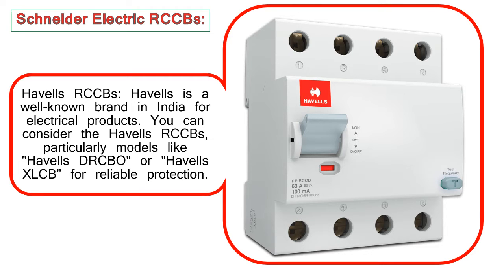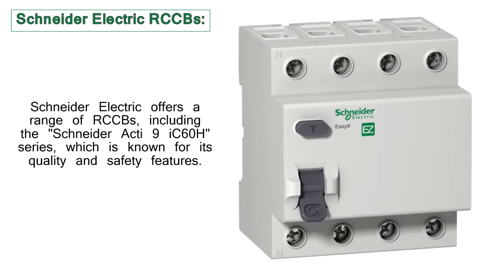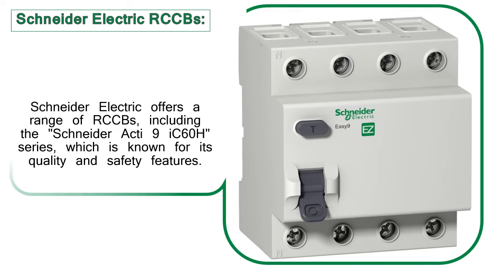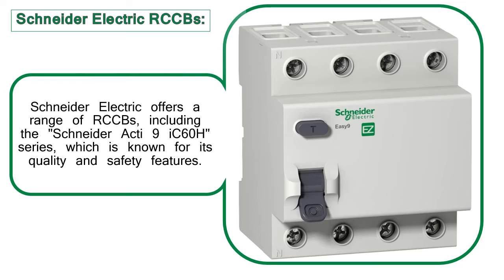Schneider Electric RCCBs: Schneider Electric offers a range of RCCBs, including the Schneider Acti 9 iK60H series, which is known for its quality and safety features.